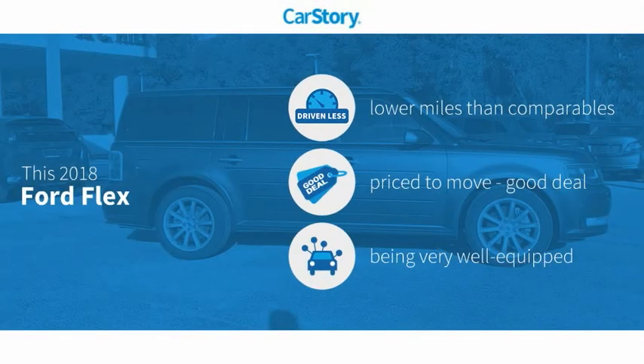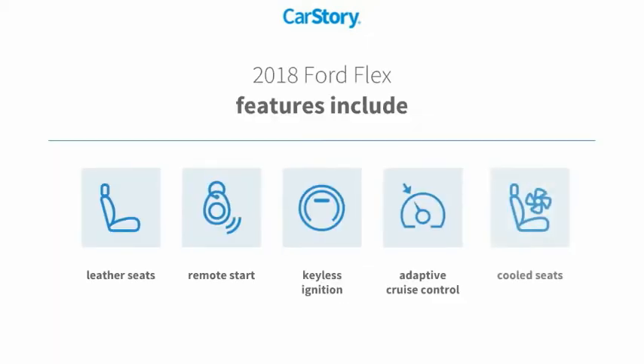Car Story research indicates this vehicle as having lower miles with less wear and tear, a good deal, and loaded with features. Features also include remote start, keyless ignition, leather seats, adaptive cruise control, and cooled seats.